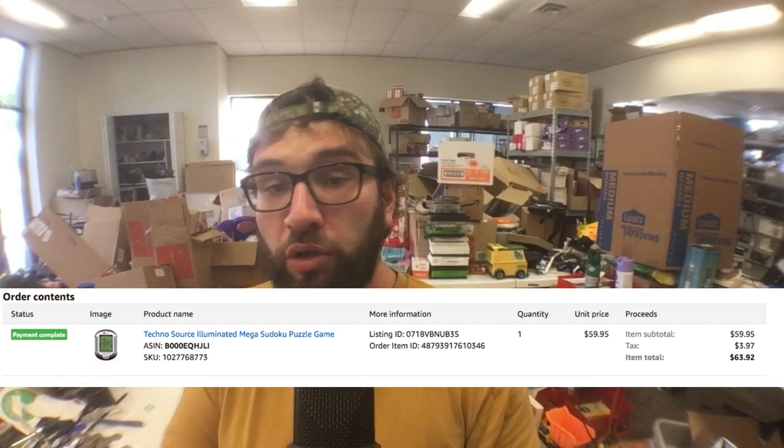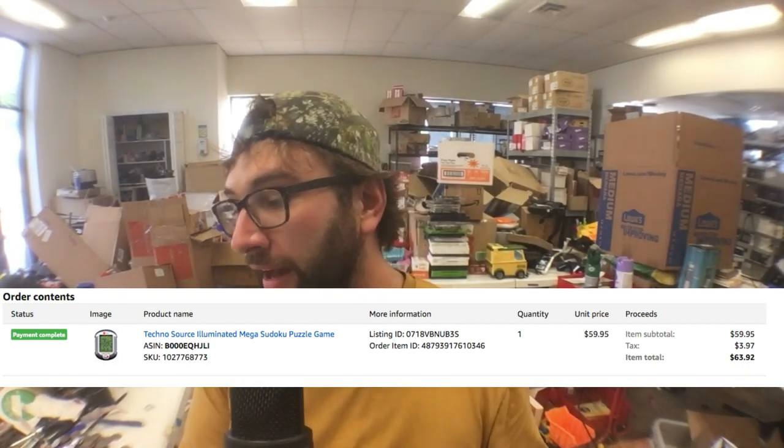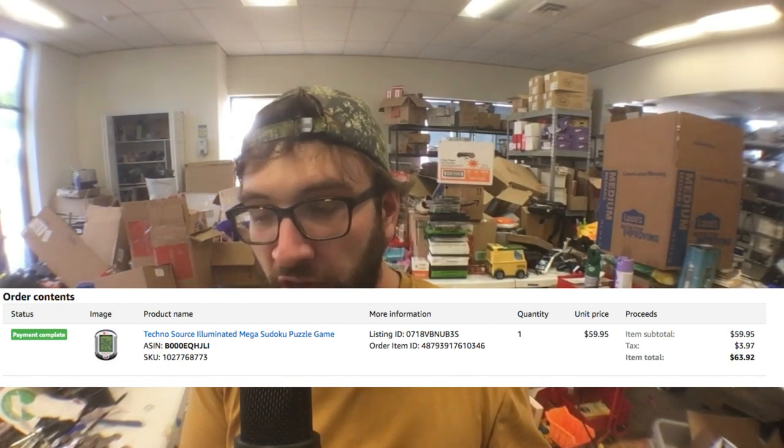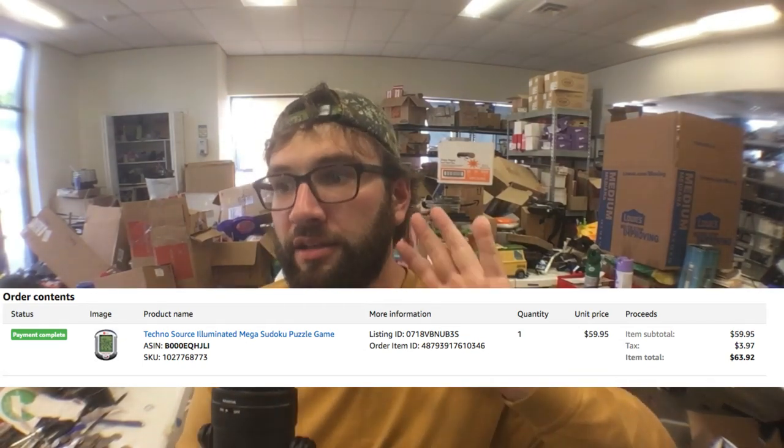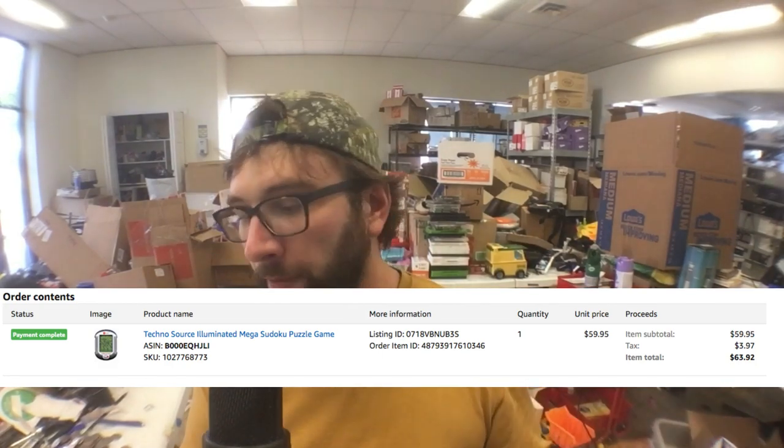On to Amazon FBA. I sold a TechnoSource Illuminated Mega Sudoku Puzzle Game to a man in Livingston, New Jersey. I sold it for almost $64 with tax — about $60 before fees. After the 15% fee and costs, I made about $45. I paid around $2 for this game — I bought it in a lot of games on eBay. I did this one pretty much right. I priced it correctly: $60 is great for a handheld game. There was no other FBA offer, so I went high and got the buy box. This was a well-done sale — I don't think I could have squeezed out any more money without waiting until Q4, and I'd rather take the $60 now.